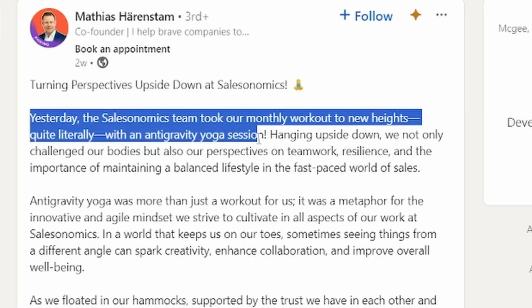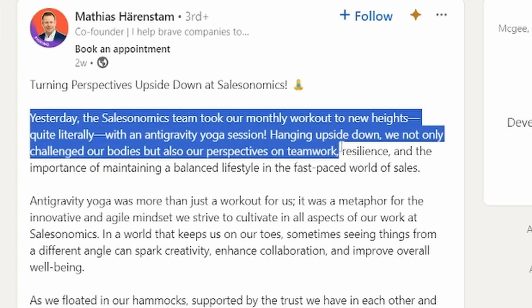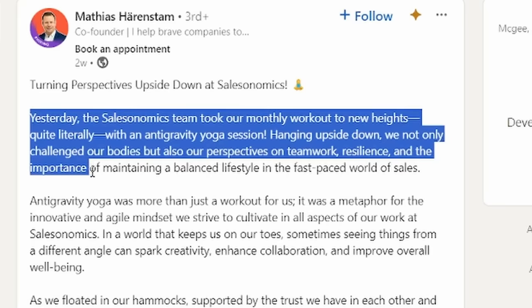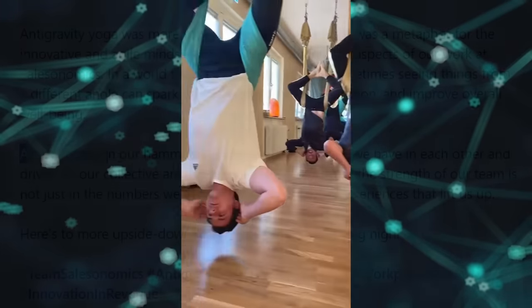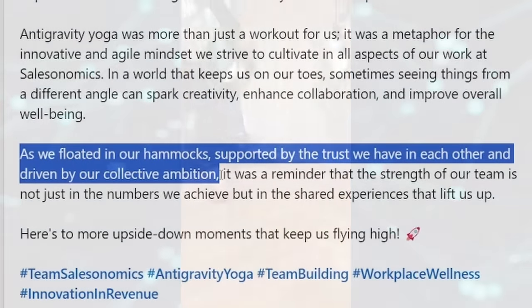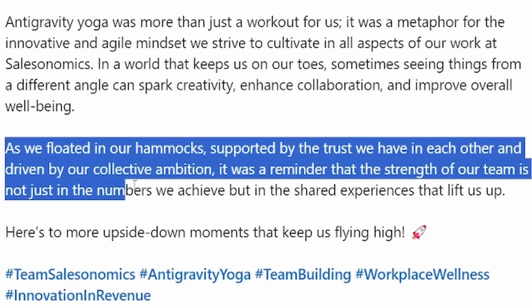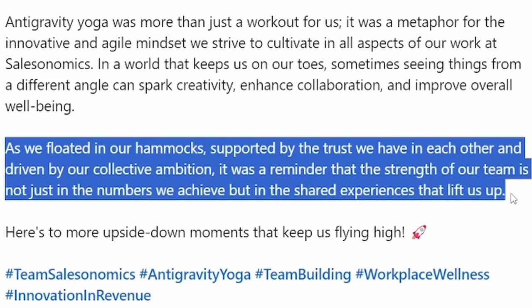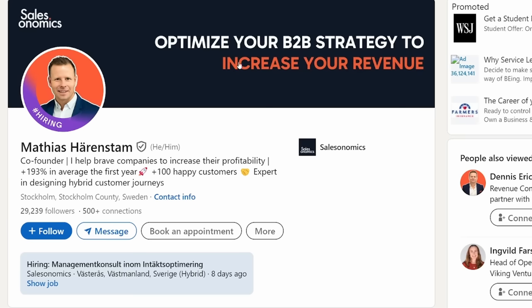This month was the anti-gravity yoga session. Hanging upside down, we not only challenged our bodies but also our perspectives on teamwork, resilience, and how bad my co-workers' feet probably smell. As we floated in our hammocks, supported by the trust we have in each other and driven by our collective ambition, it was a reminder that the strength of our team is not just in the numbers we achieve, but in the shared experiences that lift us up. Hashtag team building. This comes from the company Salesonomics — a company that helps other leaders become better leaders.